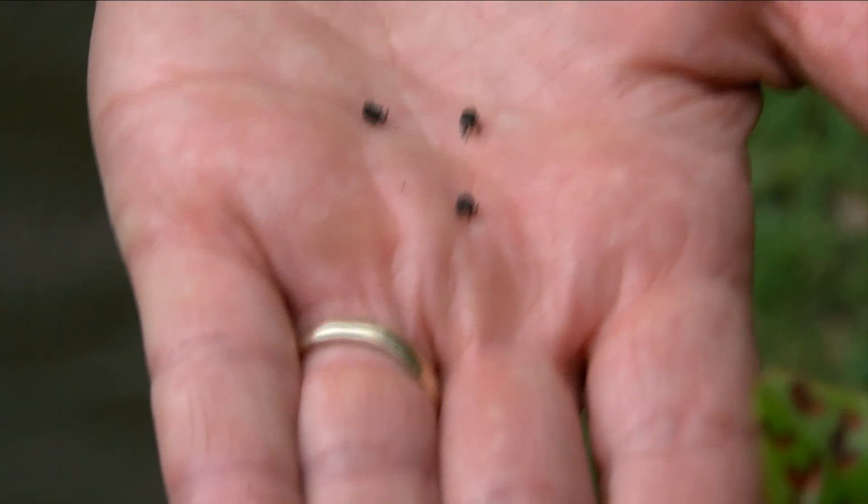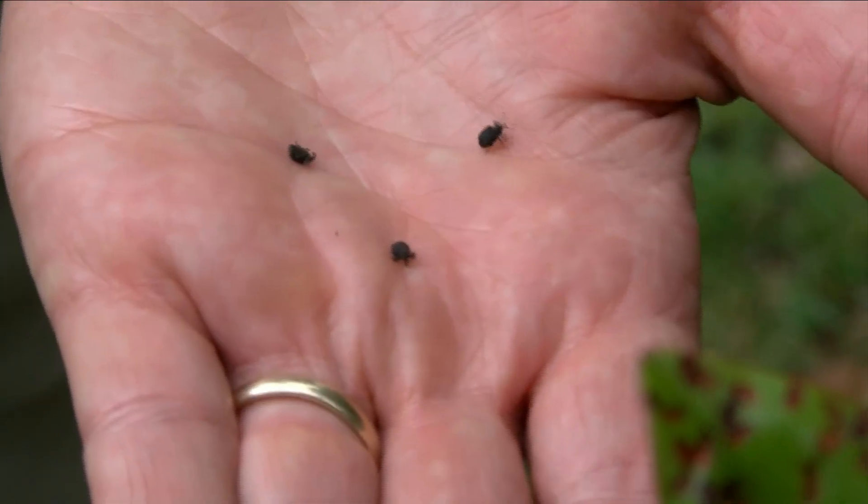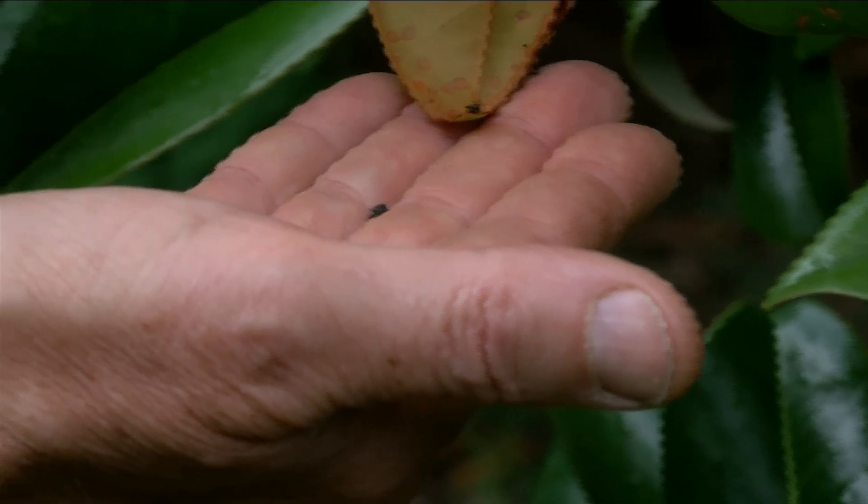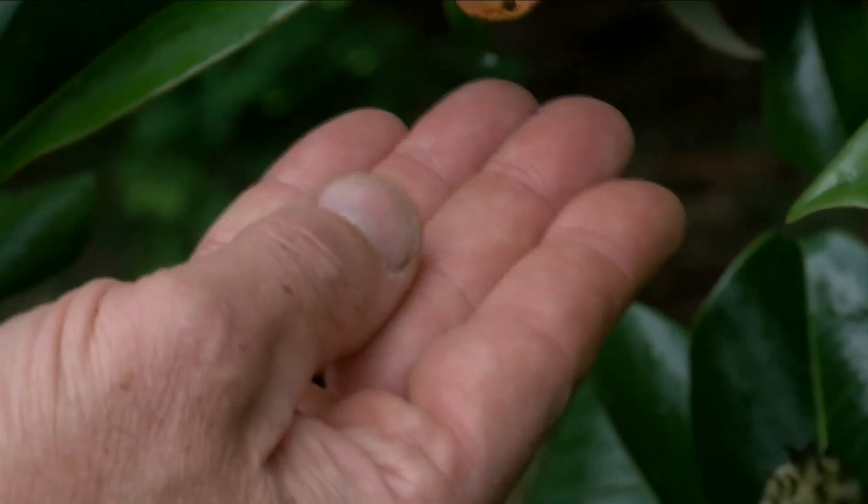But gross or not — weevils are cute. These weevils will only be around for another two to three weeks. We may see them again next year, we may not. And these critters are nothing to worry about. In Blacksburg, Lindsay Kennett, 10 News Working For You.